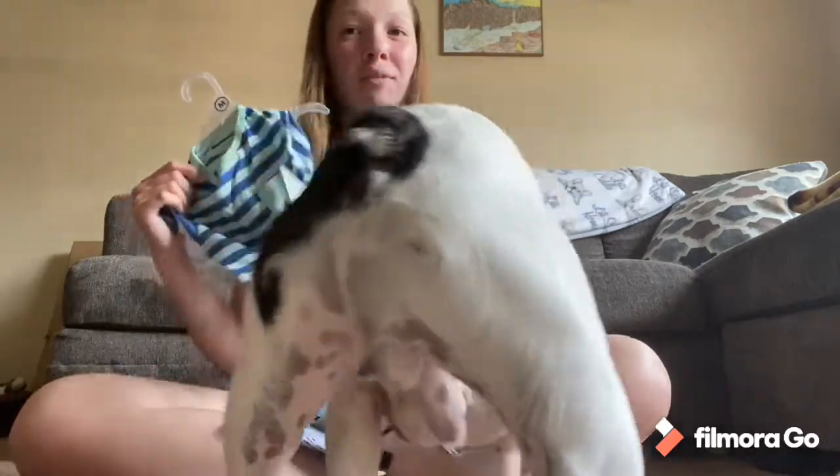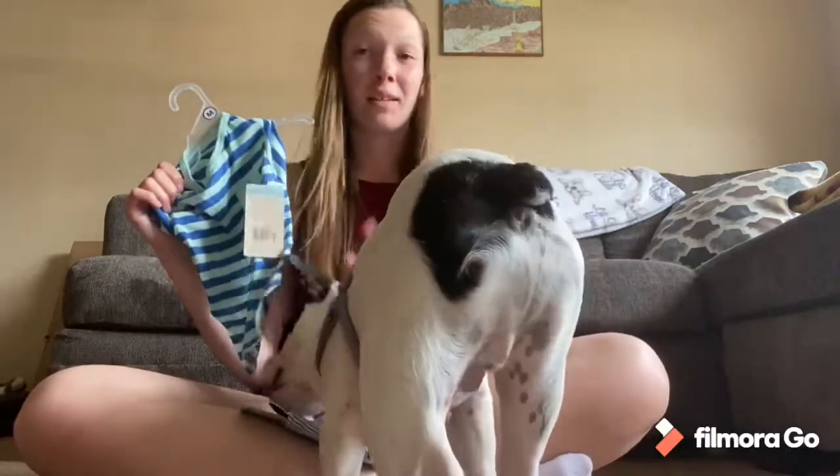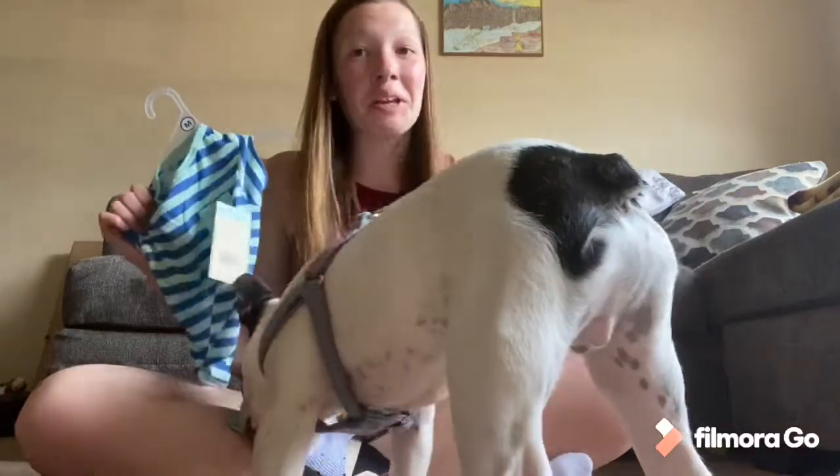He doesn't really like clothes. I've tried one other time and he's like, mom, I'm not having it. But I'm like, nah, why not try today?